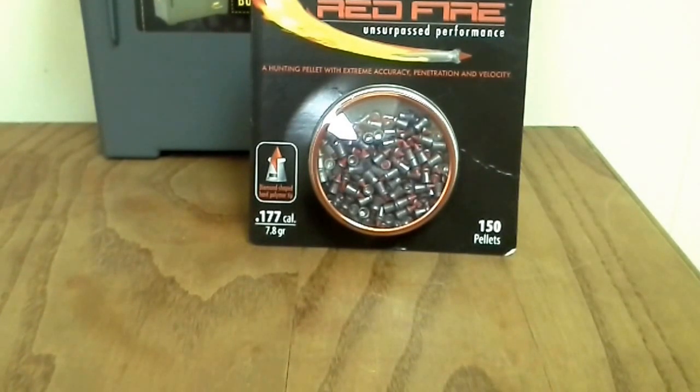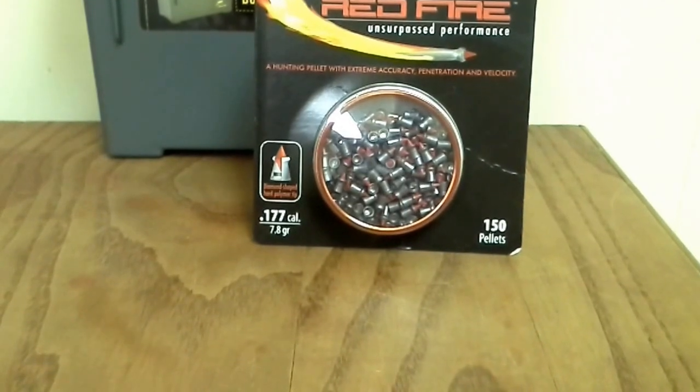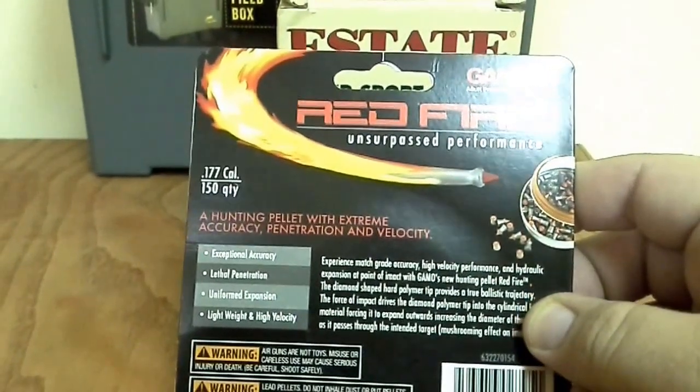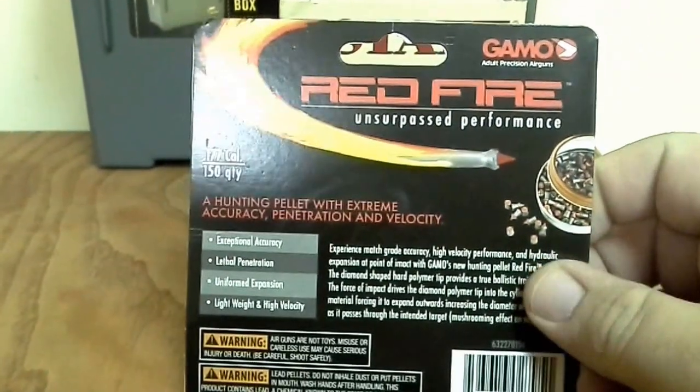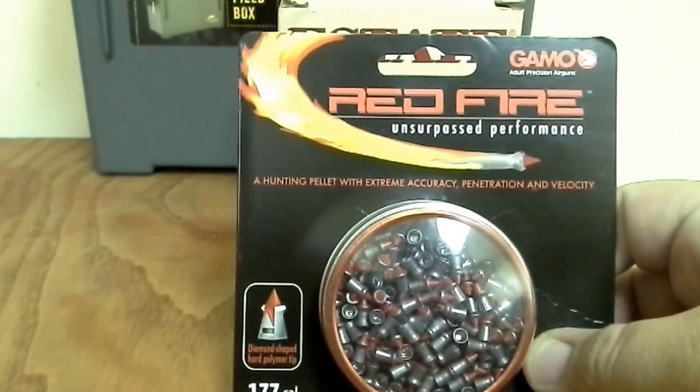I also picked up some different kind of ammo. These are Red Fire hunting pellets, .177 caliber, 7.8 grains, with a polymer tip. I think the price was around $7.99 but I paid five bucks for them. I've never messed with them before but I thought it was cool. We'll probably do a shot test — see what they do to three-quarter inch, half inch, and quarter inch plywood compared to a regular pellet.